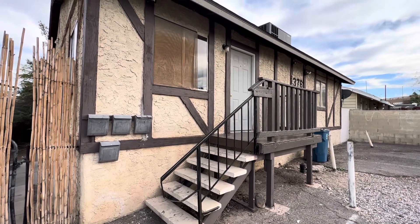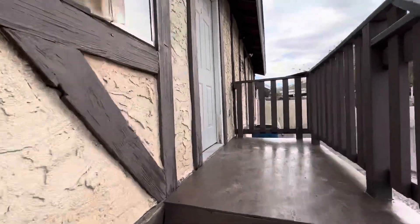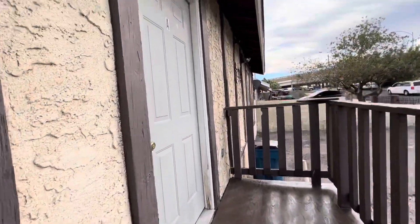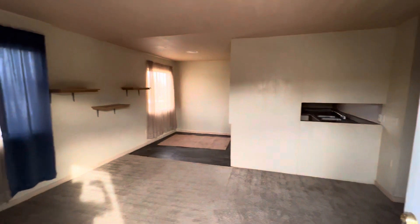Here we are at 376 North 15th Street, looking at Unit A today. Today is November 13th, 2023.